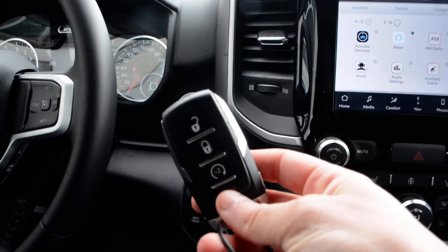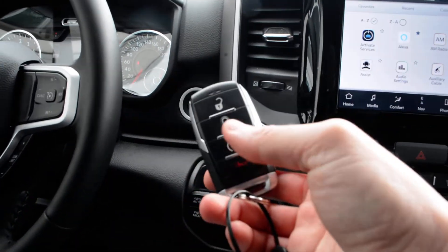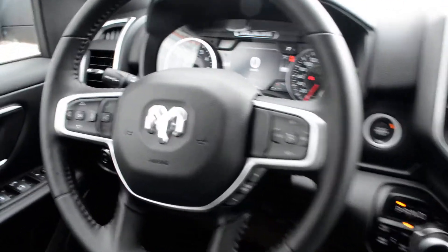Push button start is just behind the key fob for the truck here, and you can see you do have remote start — a great feature you don't have to worry about post-purchase.